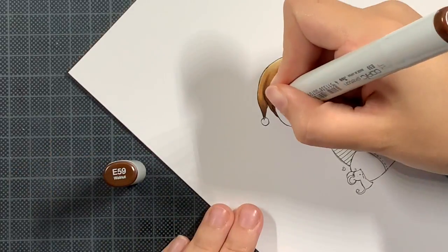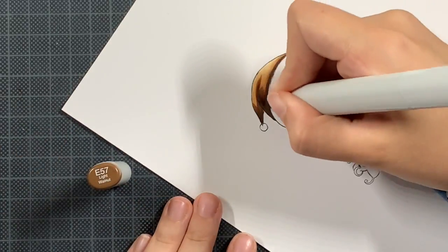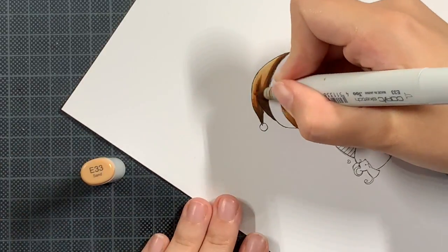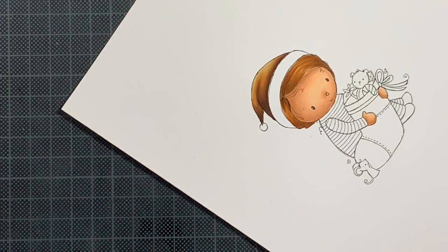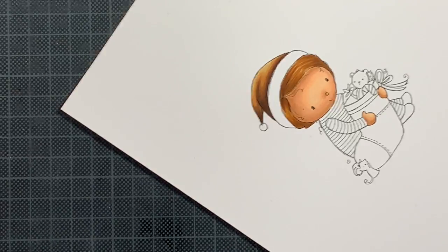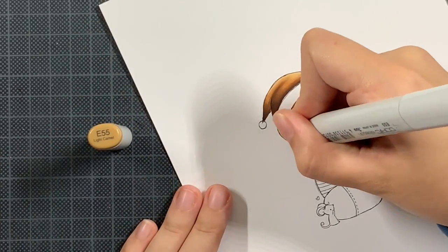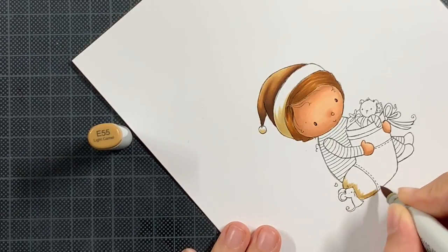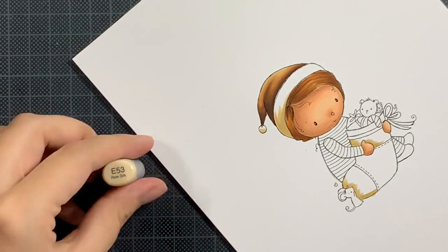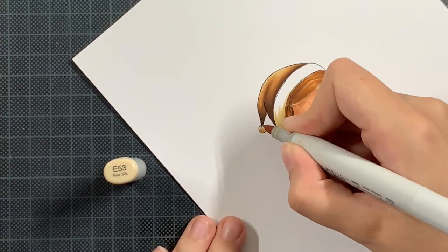I wanted to make sure I had different browns all over instead of having the same brown next to each other. That doesn't mean I'm not reusing the same Copic combo — I am — but I'm just trying not to place it next to an identical area. After coloring this image I contemplated leaving it as is, just brown on a white background, but I ended up adding some distress inks to do a subtle brown glow around the image to give it a more Christmassy vibe.